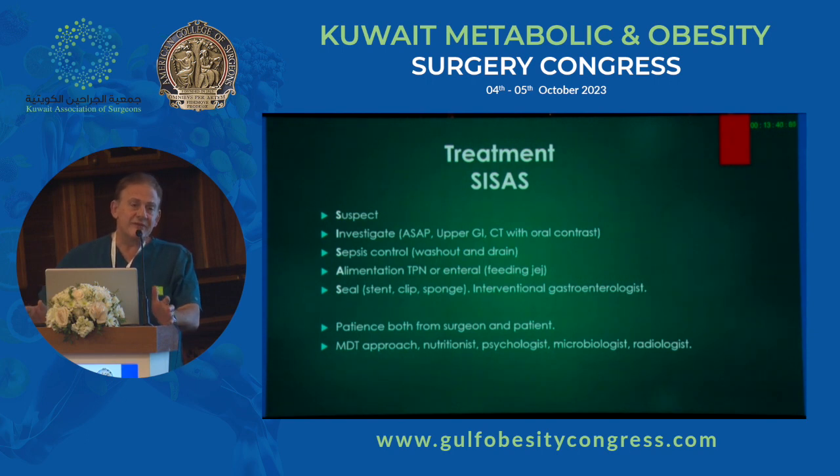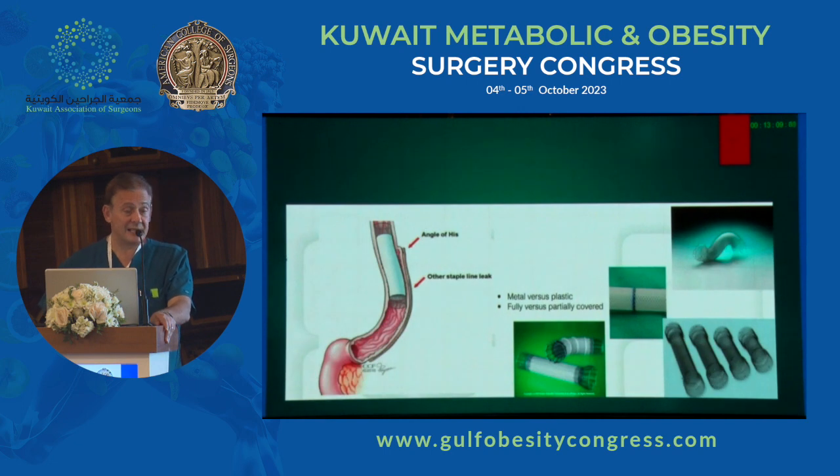It's important to always have a multidisciplinary approach. Gather as much support as you can. You need your nutritionist. You need a psychologist to support the patient. You need a microbiologist to advise on changing cultures and antibiotic requirements in septic patients. And you need an aggressive interventional radiologist for draining any collections. Hopefully, with all this in the fullness of time with a stent, the leak will heal four out of five times.